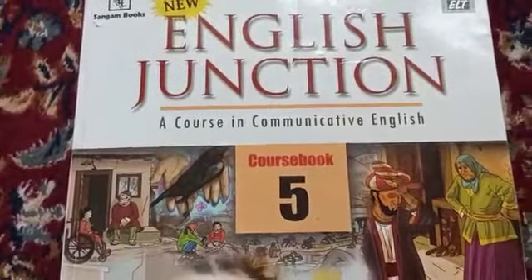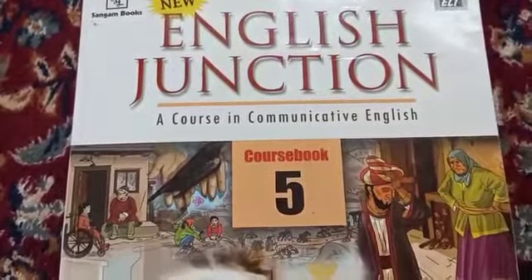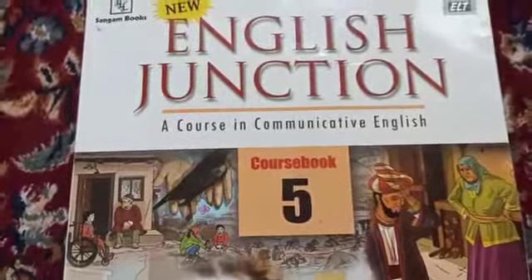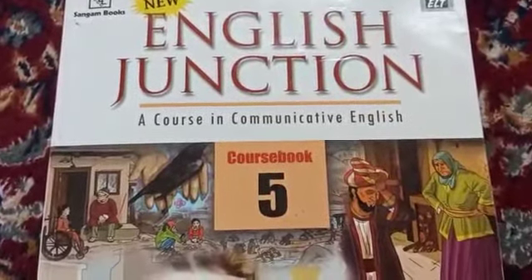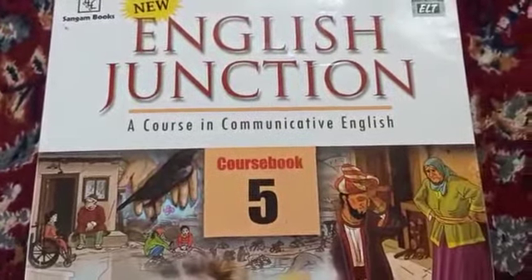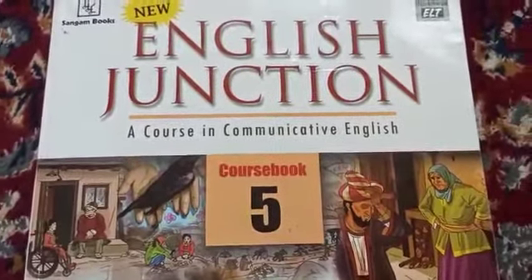Assalamualaikum, dear kids! How are you all? I hope you're all doing great and paying due attention towards your studies. Welcome back to our English class. This is your English teacher, and today we are going to comprehend the remaining portion of the lesson 'Wait a While, Crocodile.'